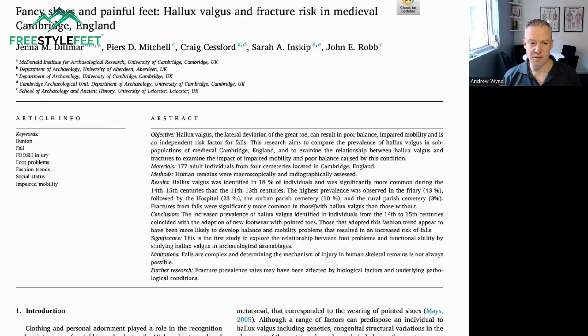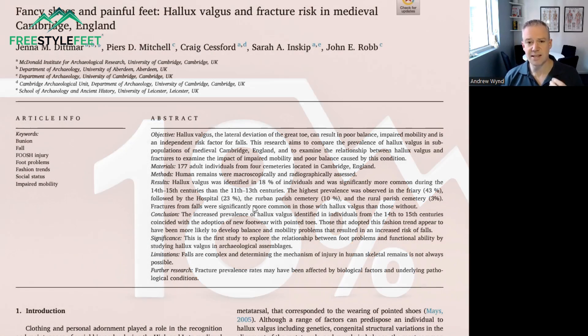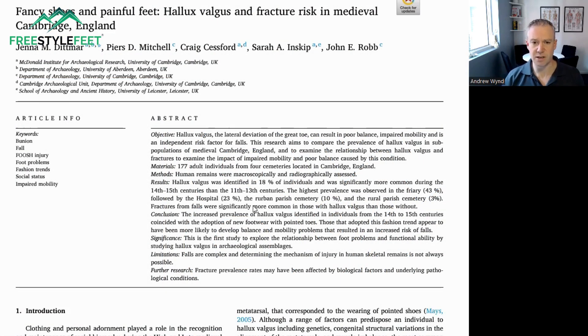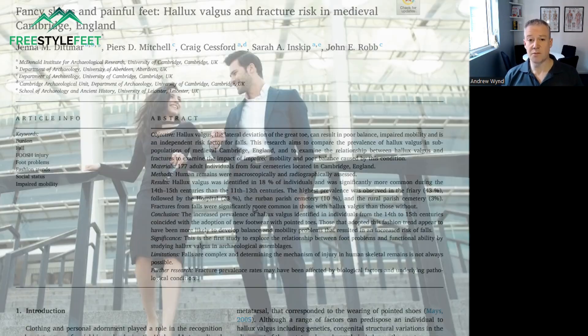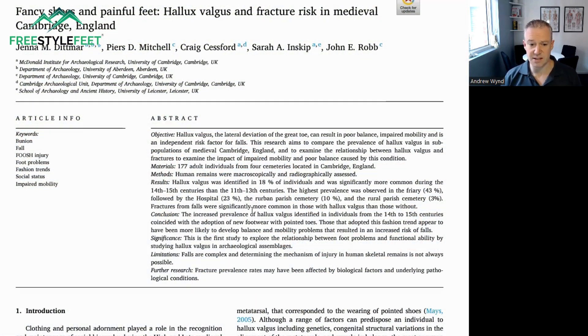From the 177 adults — the human remains they dug up — they found hallux valgus in 18% of that population. That's consistent with what we see in modern literature, which is generally around 23%, depending on which study you read. Generally around the world, roughly 25% of the adult population have bunions, which is interesting. So that's consistent.